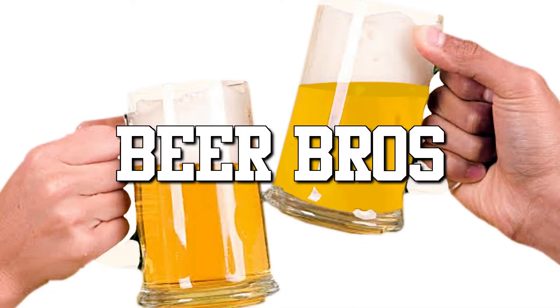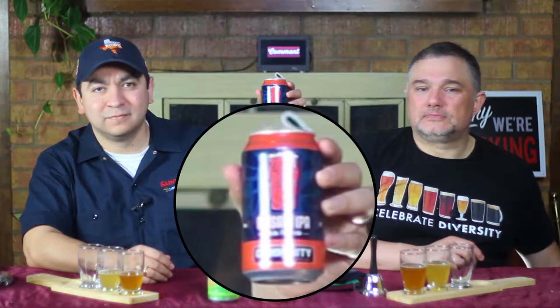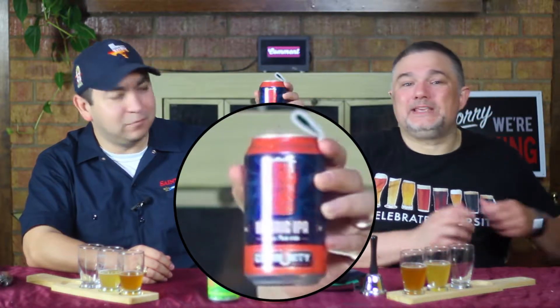Hello and welcome to the Friday edition of Beer Bros. Today we continue with our final Texas IPA of the week. For our final IPA of the week we've got, coming from Community in Dallas, Texas, their Mosaic IPA.